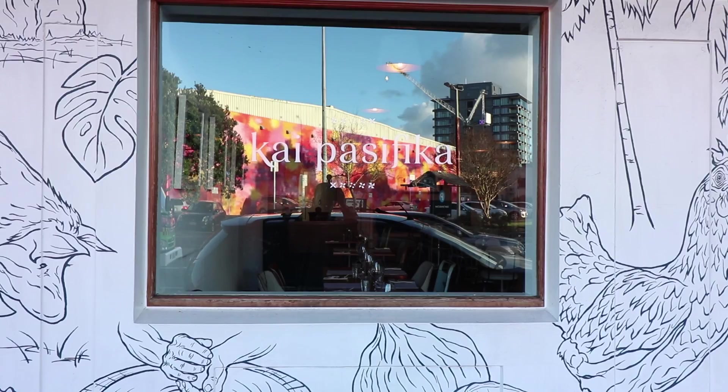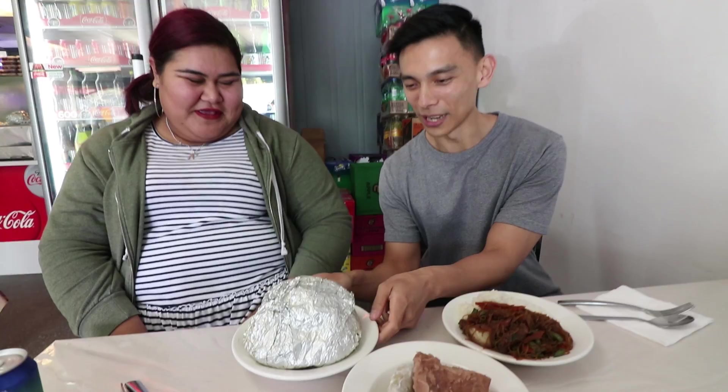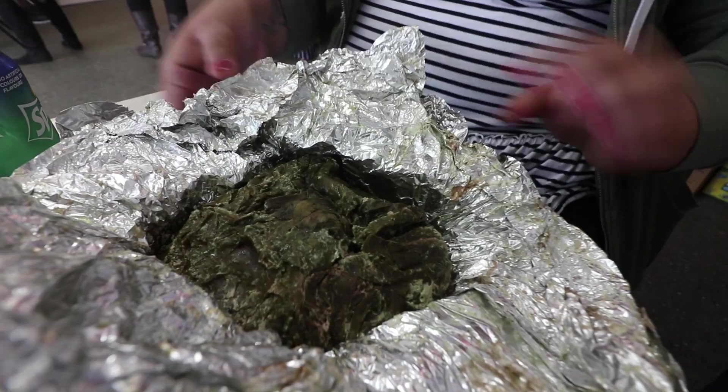We're currently at Pacific Takeaway, super excited — this is our first stop and it's also breakfast. Harriet's gonna take us around these delicious foods. So here we've got lusepi. This probably weighs like a good kilo. Famous Tongan dish — it's taro leaves wrapped in coconut cream with lamb and onion. It's so rich and good.